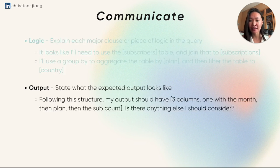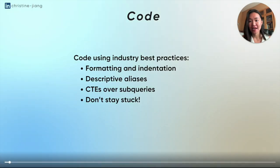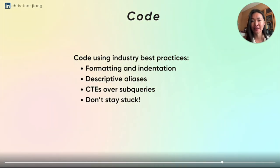For the output dimension, state what the expected output looks like. For example: 'My output should have three columns — one with the month, then the plan, and then the sub count. Is there anything else I should consider?' This gives you an opportunity to course correct with the interviewer in case you're on the wrong track, so that instead of looking like a mistake when you go to code it, it actually looks like strong and proactive communication. Then for the code part, you want to code using industry best practices — things like formatting and indentation, having descriptive aliases, and prioritizing CTEs over subqueries. And lastly, do not stay stuck.